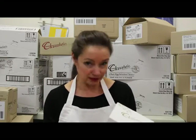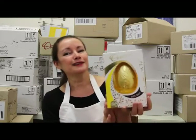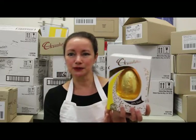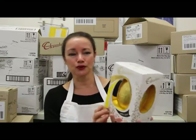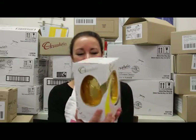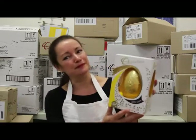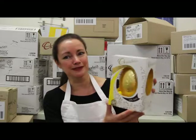Dark chocolate is certainly growing in popularity, especially as most people are convincing themselves it's healthier - so they end up eating twice as much! We bring you this lovely gift box of pure dark chocolate, wrapped in gold foil in an elegant box. Pure and simple - 150 grams, 60% dark chocolate, made in Australia, made with love.